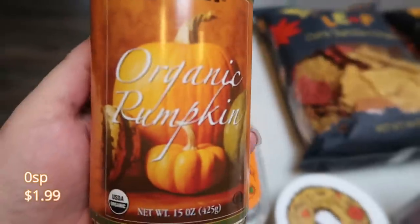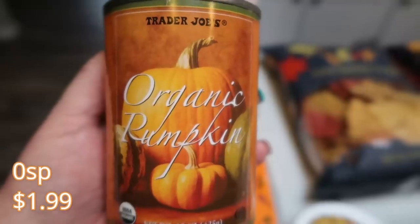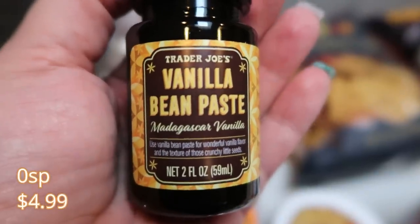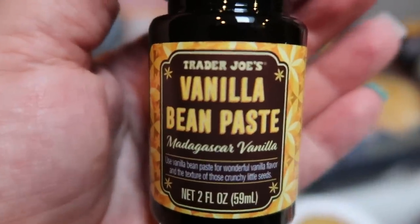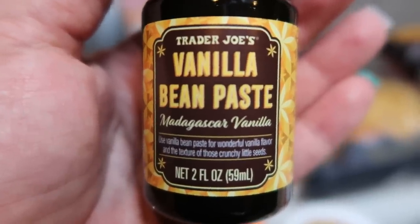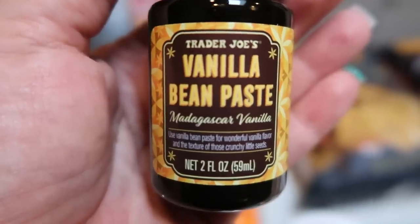Of course, Trader Joe's has canned pumpkin, and really for organic canned pumpkin, it's the best price you're going to find — a dollar 99. Stock up because it generally goes pretty fast. Another new thing I found, perfect for baking for fall and the holidays, is this Trader Joe's vanilla bean paste — Madagascar vanilla beans in a paste formula. Vanilla beans on their own are incredibly expensive, but you can't beat five bucks for a jar of the paste. You can add this to anything you'd generally add vanilla extract to.